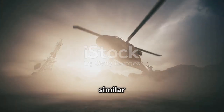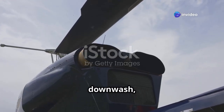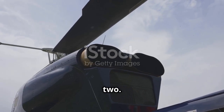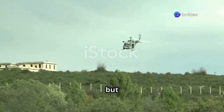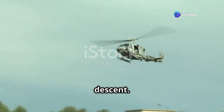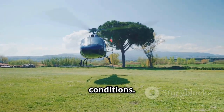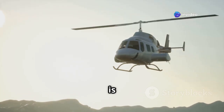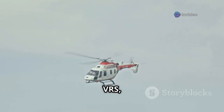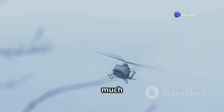VRS is often confused with a similar but distinct phenomenon known as settling with power. While both involve a helicopter descending in its own downwash, there are critical differences between the two. Settling with power occurs when a helicopter descends into its own downwash at a relatively low rate of descent but with insufficient power to arrest the descent. This typically happens when hovering at low altitude or attempting to land in calm wind conditions. In settling with power, the airflow is still relatively undisturbed and the helicopter is not fully engulfed in a vortex ring. VRS, on the other hand, involves a much higher rate of descent and a fully developed vortex ring surrounding the rotor system, with highly turbulent and recirculating airflow, making it much more difficult to escape.